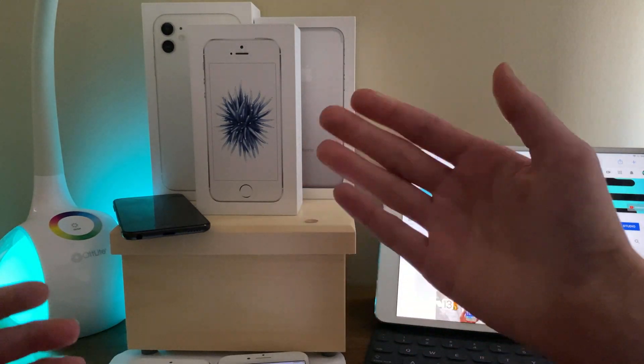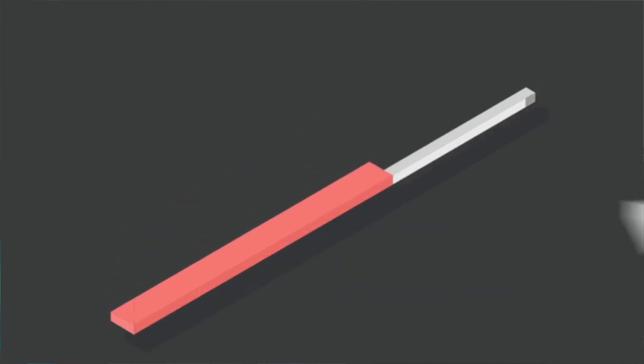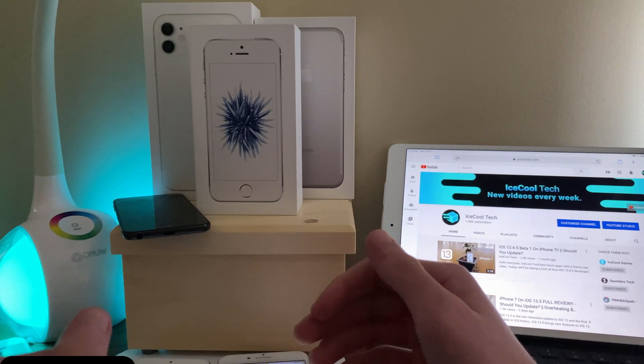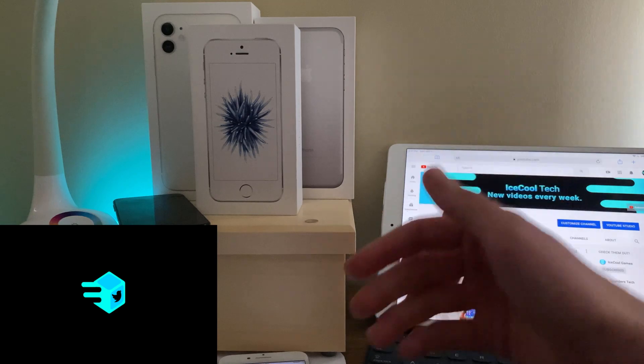That's all I have for this video. If you enjoyed the video or found it helpful, definitely show me by leaving a like. If you are new to the channel, make sure to hit that subscribe button — every subscriber really does mean a lot, it's very appreciated. Don't forget to check out the IceCoolTech official Discord, link in the description. Also make sure to follow me on Twitter using the link in the description. Thank you all for watching, and I'll see you in the next one.